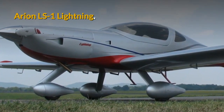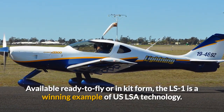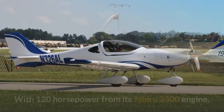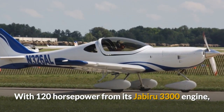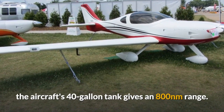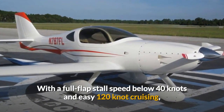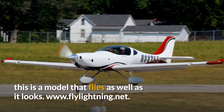First, the Arian LS-1 Lightning. Available ready to fly or in kit form, the LS-1 is a winning example of US LSA technology. With 120hp from its Jabiru 3300 engine, the aircraft's 40-gallon tank gives an 800 nautical mile range. With a full flap stall speed below 40 knots and easy 120 knot cruising, this is a model that flies as well as it looks. Visit flylightning.net for more details.